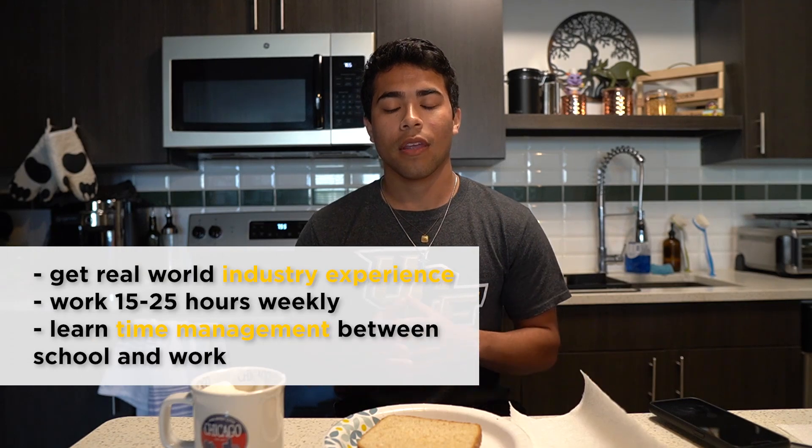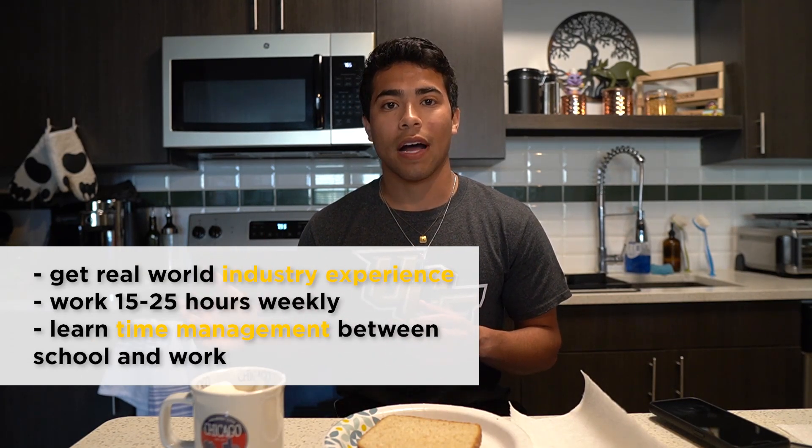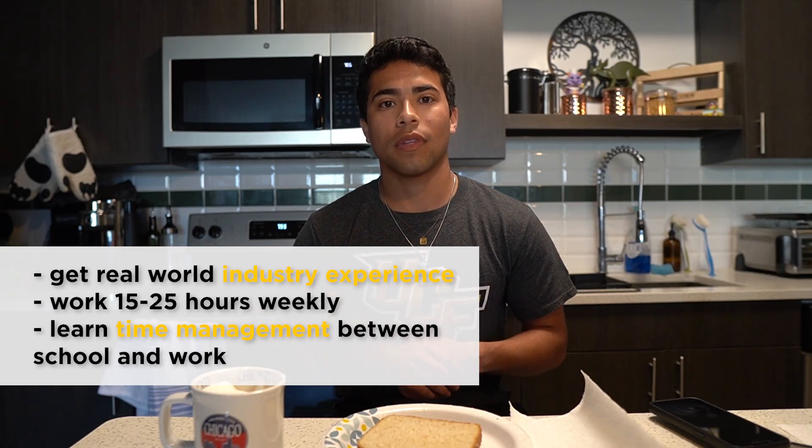So what is this UCF Lockheed Martin College Work Experience program? It is a year-round, part-time program for students to take part in, where they gain real-world experience in industry. We work about at least 15 hours a week and a maximum of 25. They highly emphasize time management and ensuring that we do well in our academics at school.